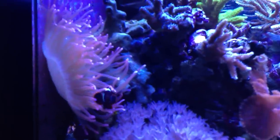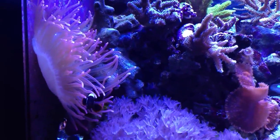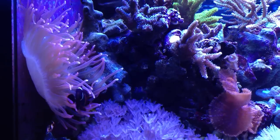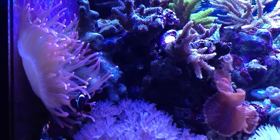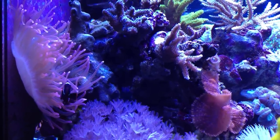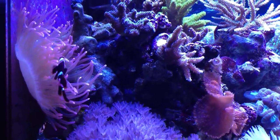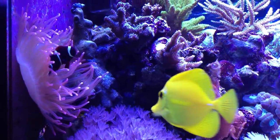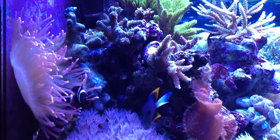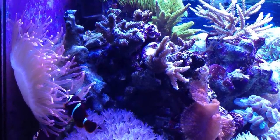First thing you see over here is the rose bubble tip anemone with the maroon clown. Some of you may remember when this maroon clown was in here when it was very, very small — he has definitely grown since I got him. One of the great things is that he stays in his anemone over here, while the percs stay over in their anemone on the exact opposite side of the tank. I haven't seen any clashing between the clownfish, though they do interact with each other from time to time, but they're all happy and coexisting just fine.